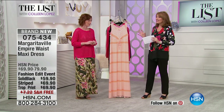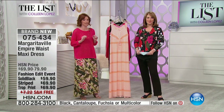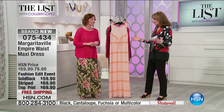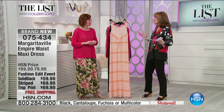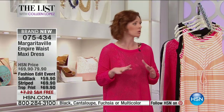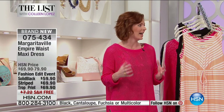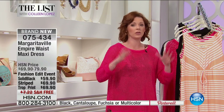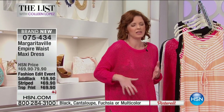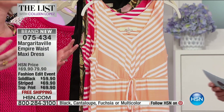Up next, we're welcoming Margaritaville back to The List. When you hear Margaritaville, you think summertime fun, relaxed wear, and easy breezy style — that's what spring and summertime are all about. Sarah Stonecipher is joining us. Even if you're living up north, no matter what time of year or what weather you're in, you can wear these prints and silhouettes and it transports you as if you were on vacation.